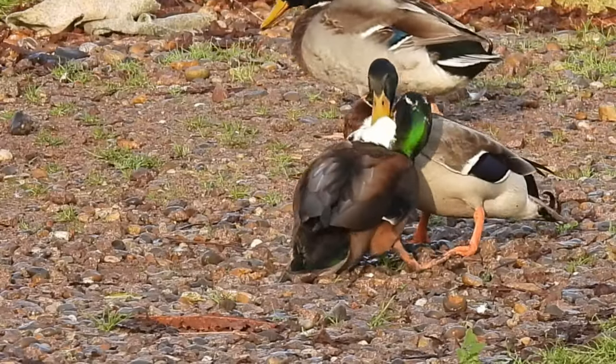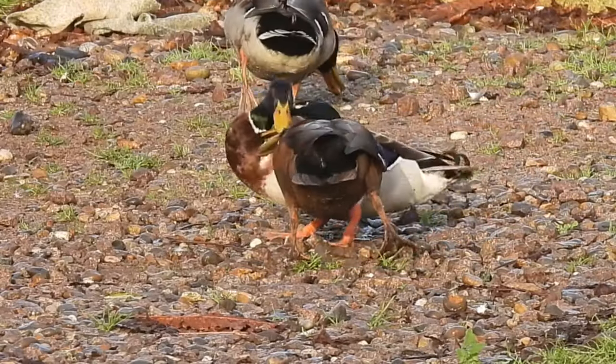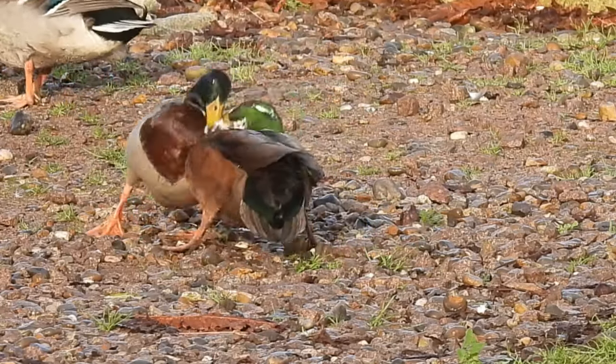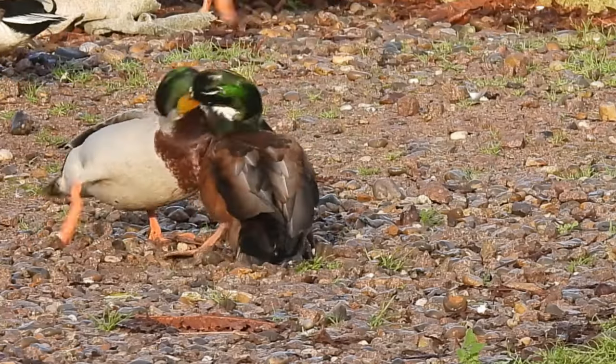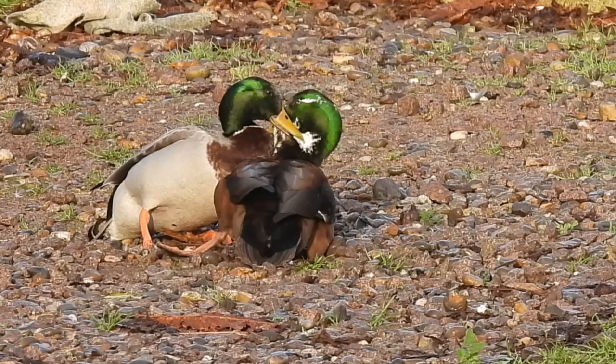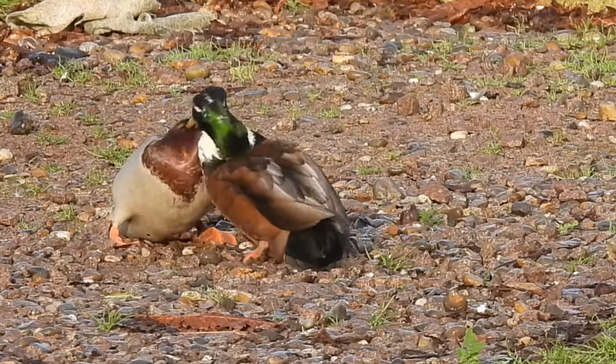In the UK there are 22 recognised species of duck, but those that I've included here are the ones you're most likely to see. If you've enjoyed this and would like me to cover the other, rarer species, let me know in the comments below. Thanks for watching and I'll see you next time.